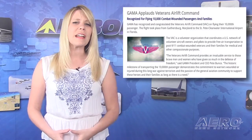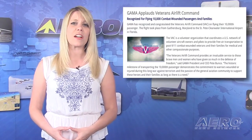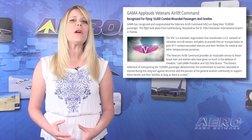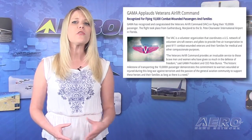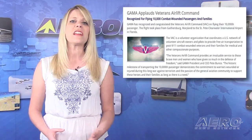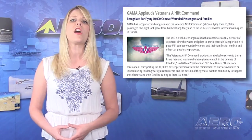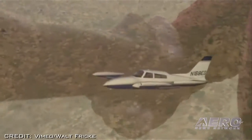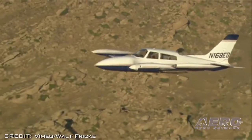Here's another example of general aviation serving a community that needs it the most. The Veterans Airlift Command is a volunteer organization that coordinates a U.S. network of volunteer aircraft owners and pilots to provide free air transportation to post-9/11 combat wounded veterans and their families for medical and other compassionate purposes. Now, the General Aviation Manufacturers Association has recognized and congratulated the VAC on flying their 10,000th passenger.